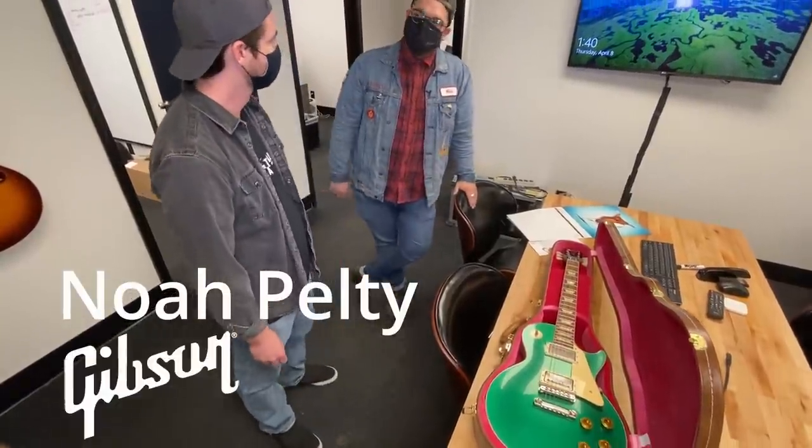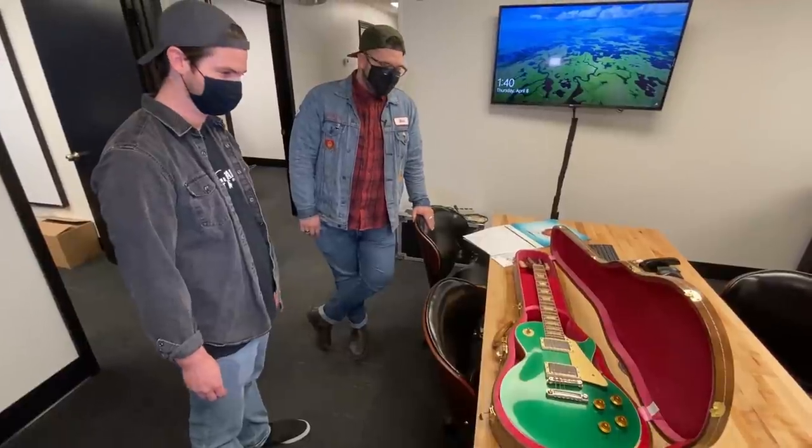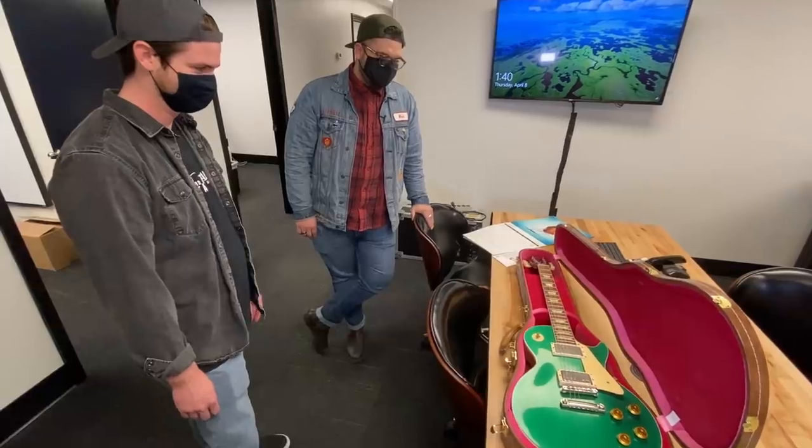I can tell you right now that when this one came out of the case, everybody got called to the inspection desk and we were all looking at it — we were pretty obsessed. We all wanted to take it home.